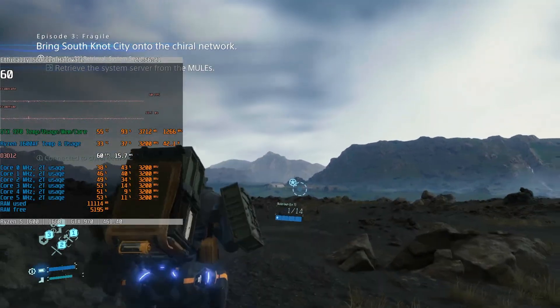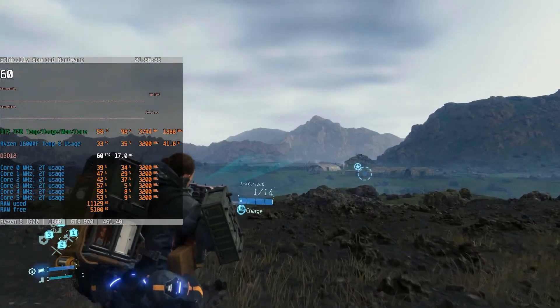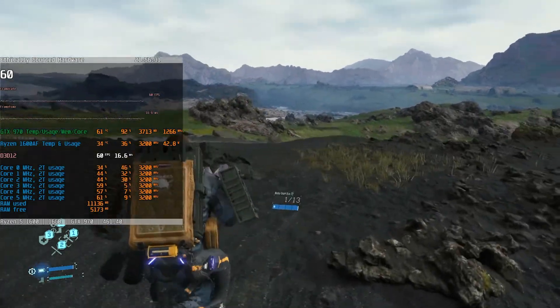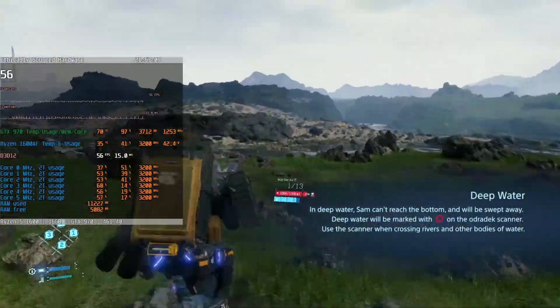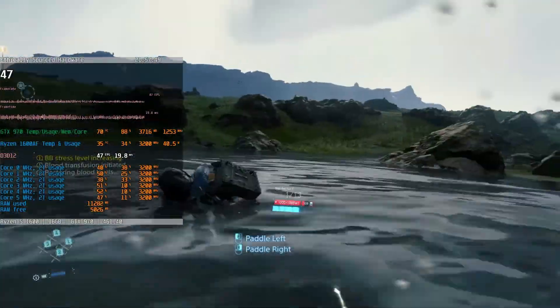Death Stranding at very high settings is mostly 60 FPS but oscillates between 45 and 60 when the action heats up. The nice thing about this game is that you are out in an open world and most of the time you really want the eye candy because you are admiring your environment, as opposed to trying to fight enemies or get away from the beach things, so I personally find this a really good experience.